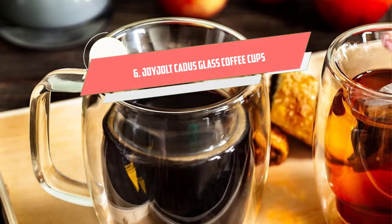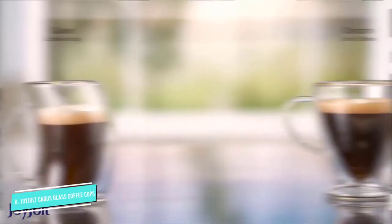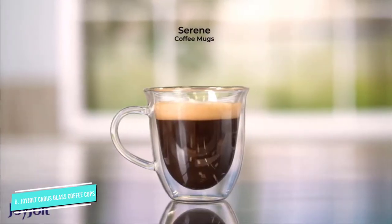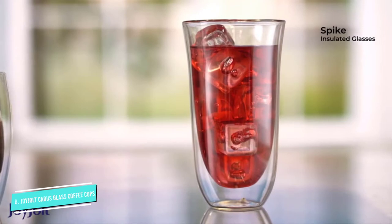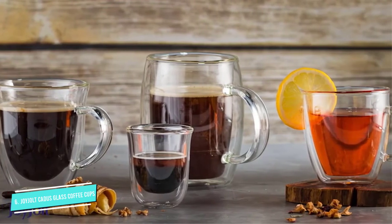Number 6: Joyjolt Cadis Glass Coffee Cups. If you're the type who sips on the same mug of coffee all morning long, these Joyjolt insulated mugs will be your new best friend. The double-wall insulated borosilicate glassware was specifically designed to keep your coffee or tea at the perfect drinking temperature for hours. And if you're the person who drinks the same cup of joe all day long, you'll be happy to hear these are microwavable too, plus they can go in the dishwasher. They're also freezer and oven safe, so it's safe to go ahead and concoct an ice cream parfait or mug brownie in one.